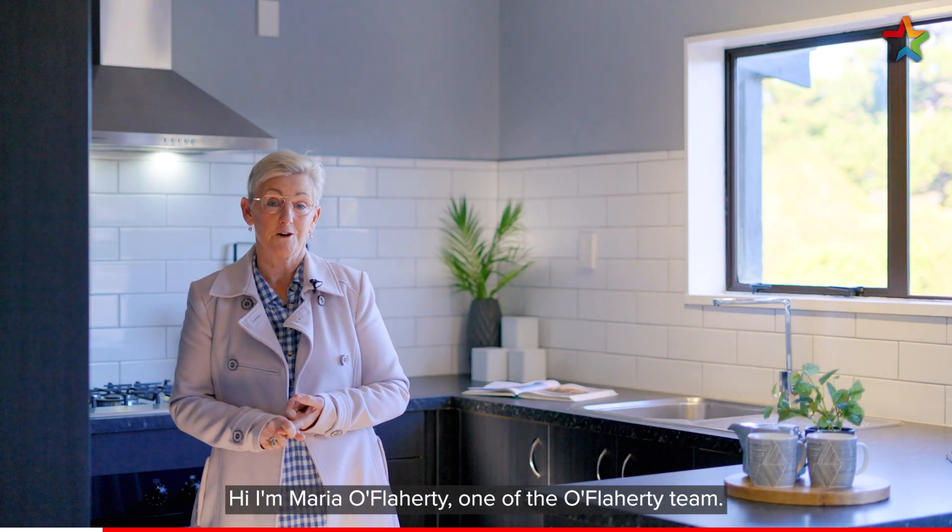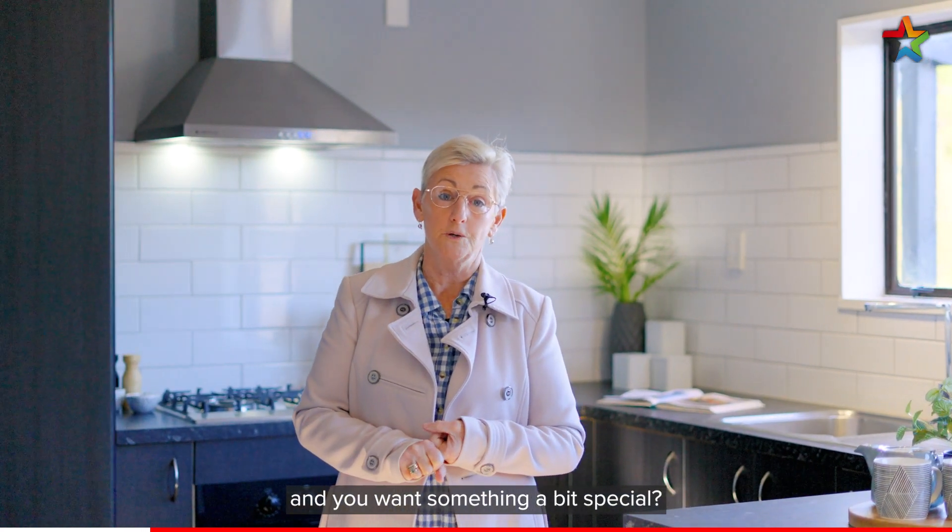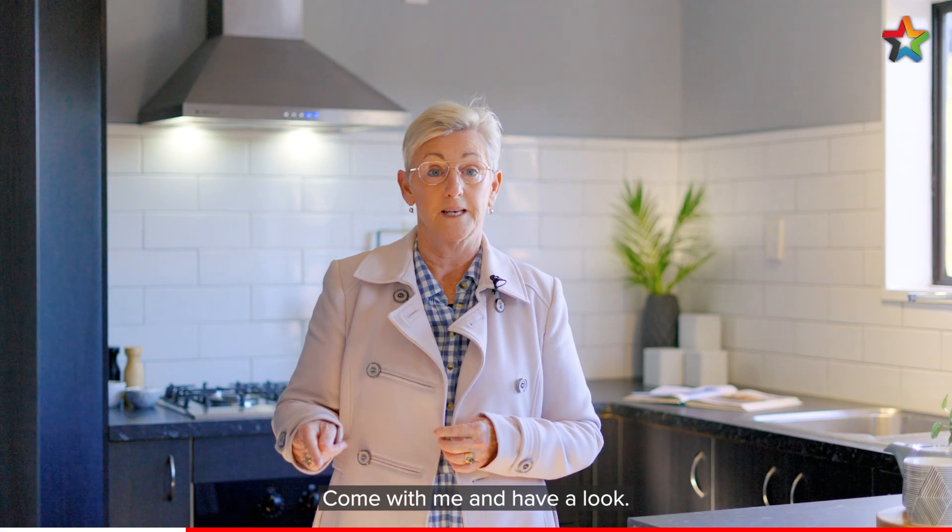Hi, I'm Maria O'Flaherty, one of the O'Flaherty team. Are you looking for a first home and you want something a bit special? This newly renovated home is just that. Come with me and have a look.